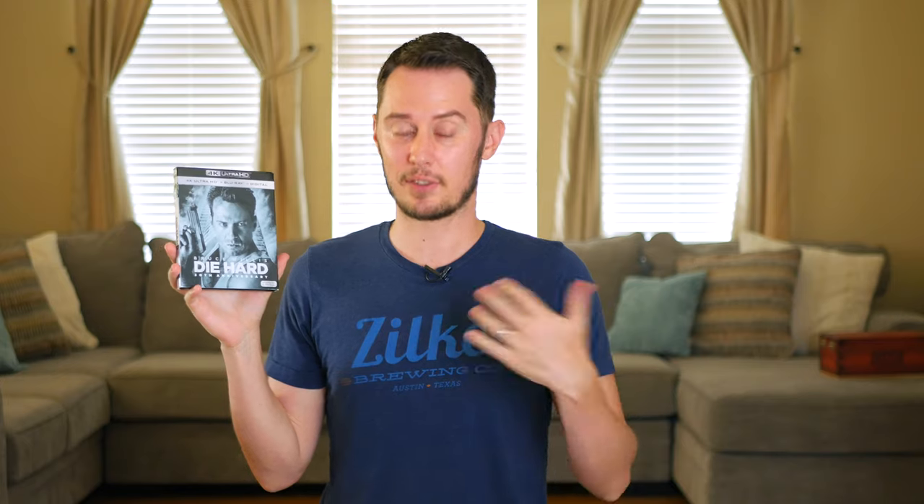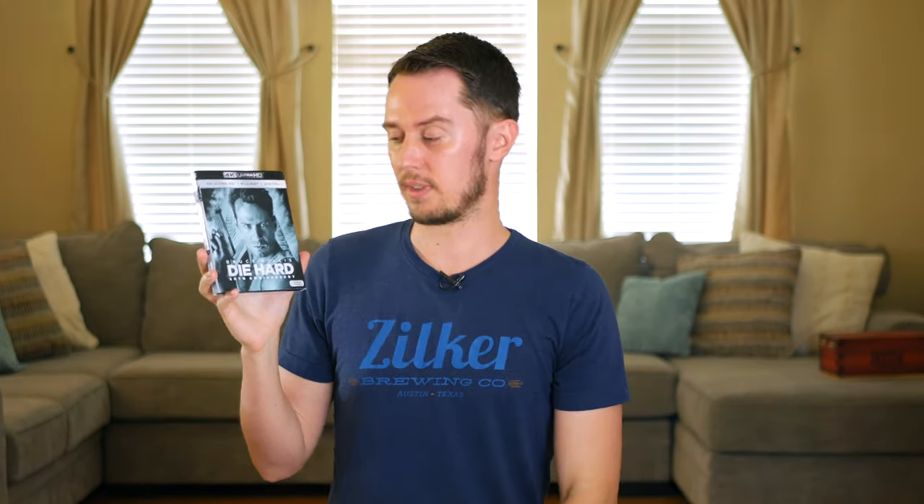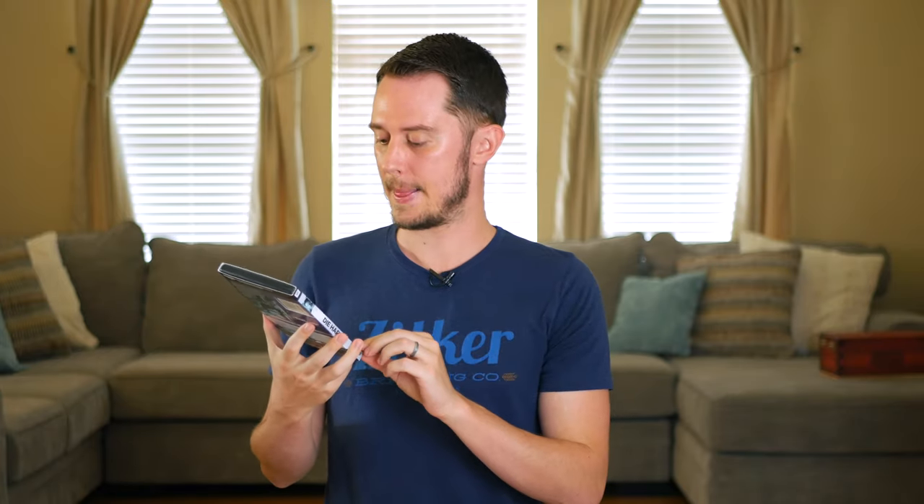Die Hard — I mean, if you haven't seen this movie there's a problem. This is the movie that made Bruce Willis an action star. It's just a great, classic action film, and I'm not even that into action movies. The sequels are whatever, but this one you just have to see. It's on 4K now — it never looked great on Blu-ray and doesn't look exceptional in 4K either, but it's a welcome improvement visually.